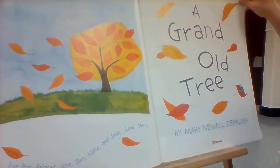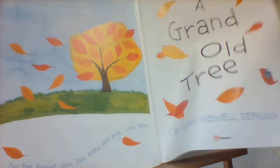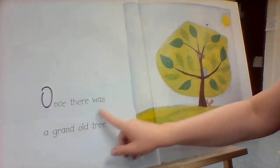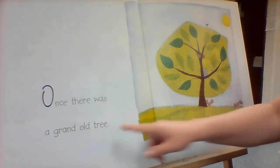A Grand Old Tree. Once there was a grand old tree.